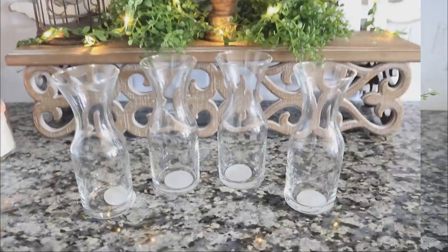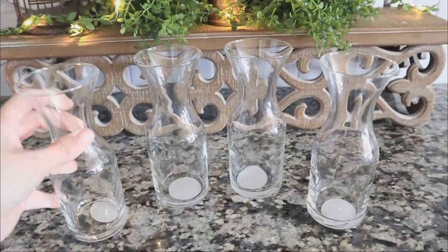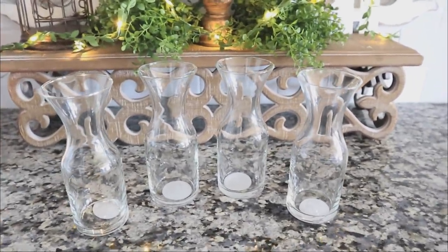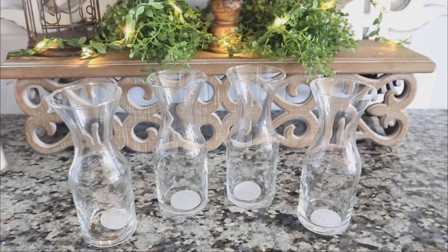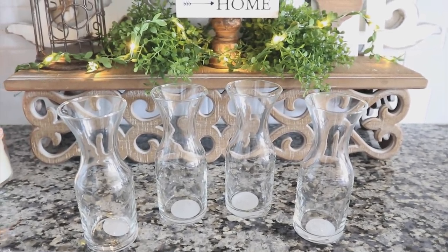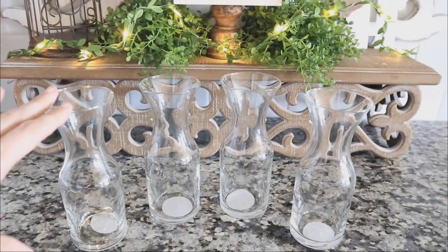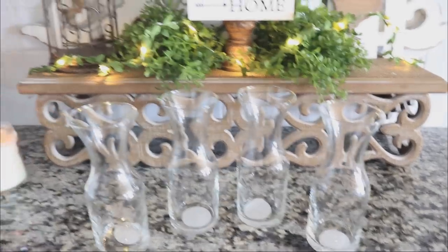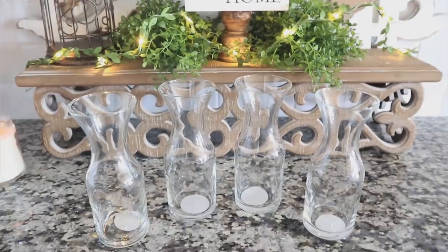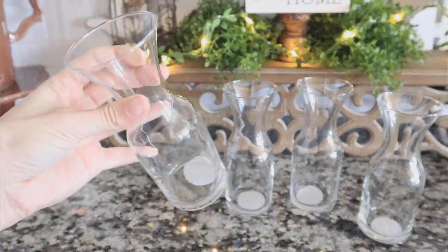Next up are these, which Dollar Tree has labeled as a decanter or a vase. When I looked at them I instantly thought of water carafes — I'll link my fridge makeover video down below so you can see how I use Dollar Tree items to organize my fridge. I have some of the taller water carafes I found at Dollar Tree, but it's been a while since I've seen them at my stores lately, and then I saw these little mini versions.